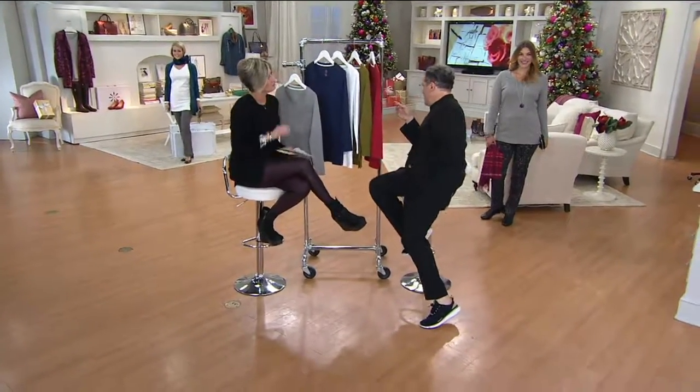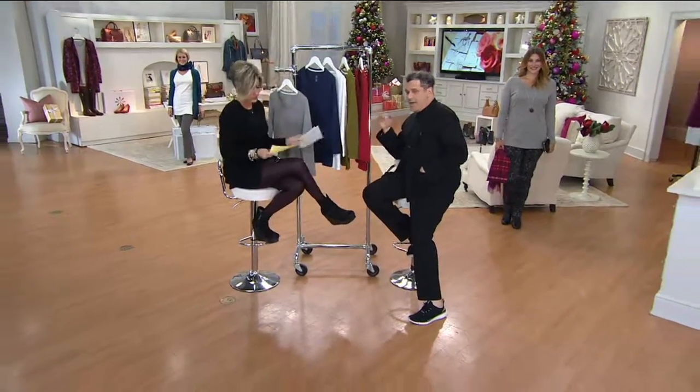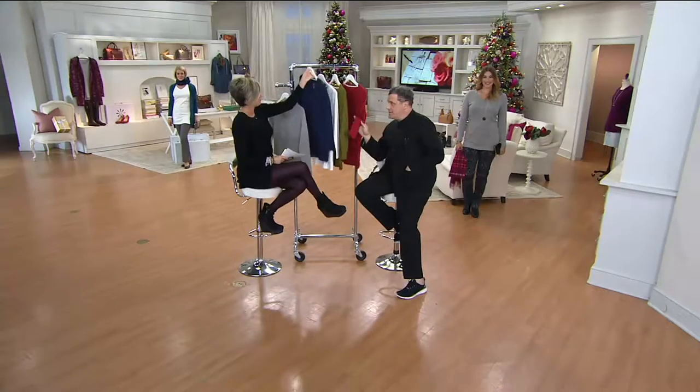I love that we have Rachel wearing this and she's a petite — she's 5'2 or something — and look how great that length is on her. It doesn't look like it's too long. It looks great across the board.